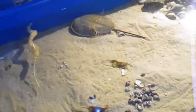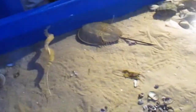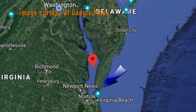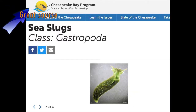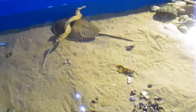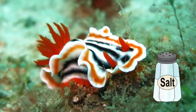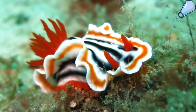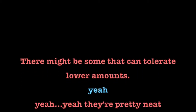Do you know anything about the sea slug happenings in this area or in general? In the Chesapeake Bay, at the mouth of the bay, there are some nudibranchs and some sea slugs. They're pretty small species. Sometimes when I collect seaweed, I'll notice them on there. But generally they don't come very far in the bay because they prefer higher amounts of salt. There might be some that can tolerate lower amounts, but they're pretty neat.